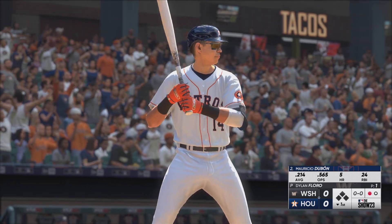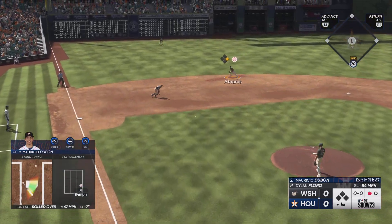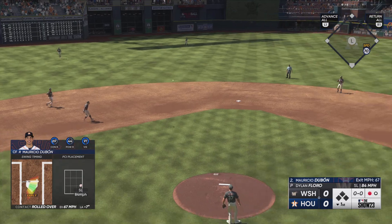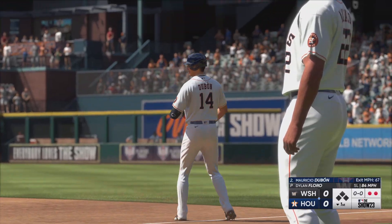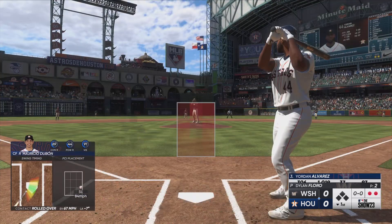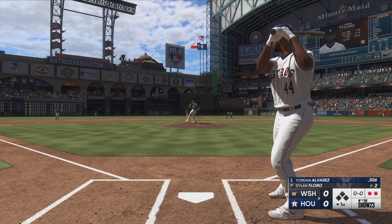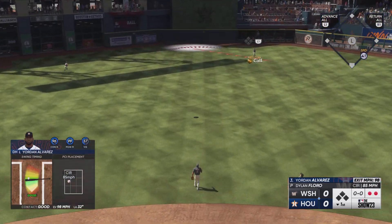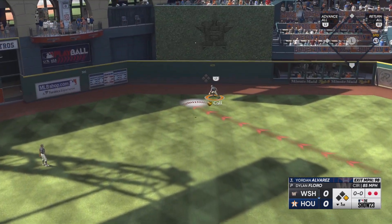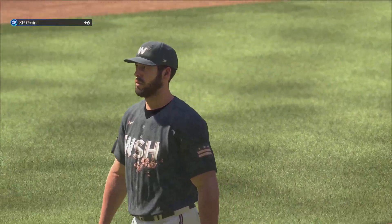Here's Mauricio Dubon. Out to short — Abrams gathers and throws to first. A couple of quick outs. Deceptive slider right there, stayed in the tunnel a long time, got that hitter out front, rolled over it, put it on the ground. Out to center — gets under it, makes the catch, and the inning is over.